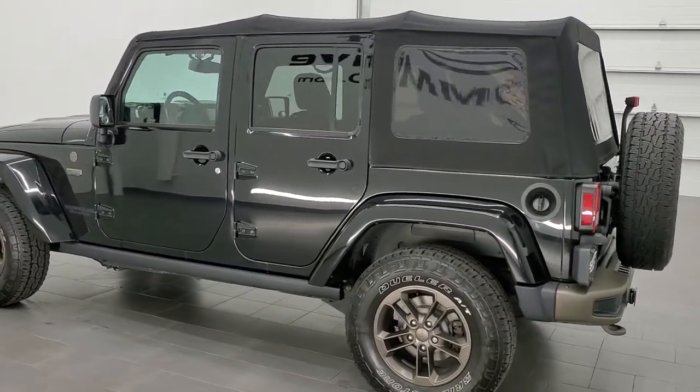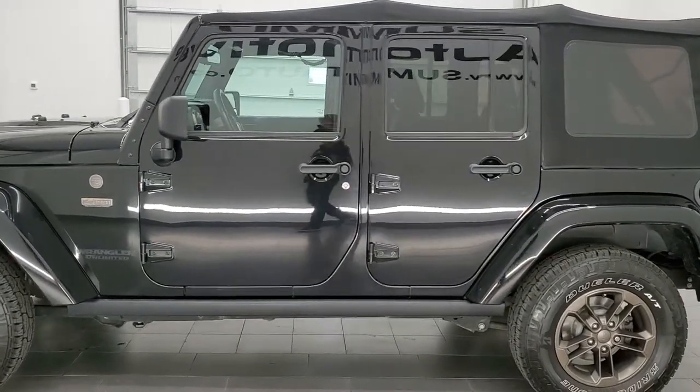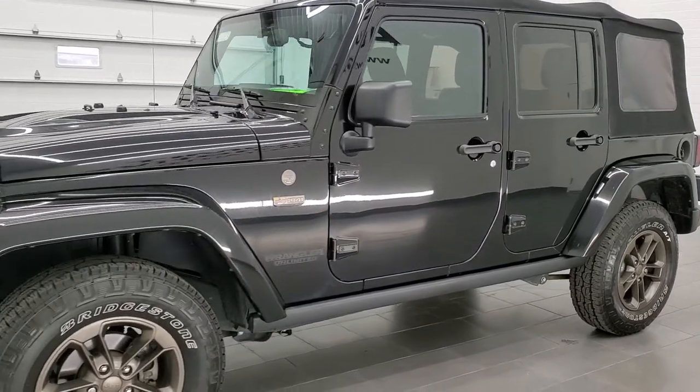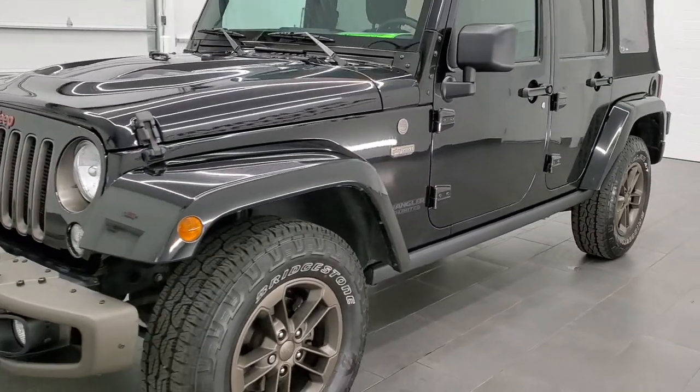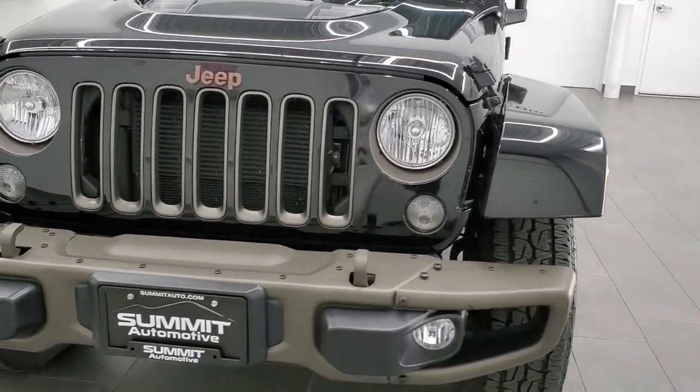This one has the 3.6-liter Pentastar V6 motor, pumps out 285 horsepower. This Jeep has been fully safetied and inspected by our service shop, has a fresh oil and filter change. All the fluids have been checked and topped off and this vehicle is 100% ready to go.